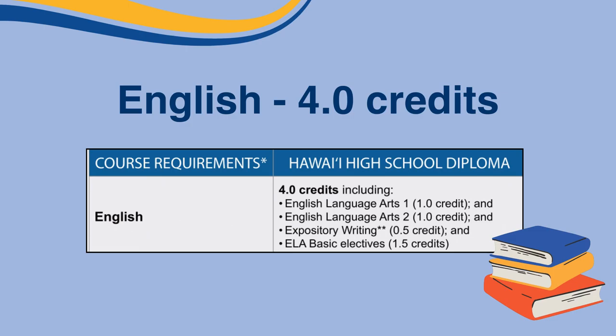The first part is English. Four total credits must be earned with specific credits in English Language Arts, or ELA 1, ELA 2, and half a credit in Expository Writing, which can be fulfilled by earning a credit in English 3 or 4, AP English Language or Literature, or Early College English 100.